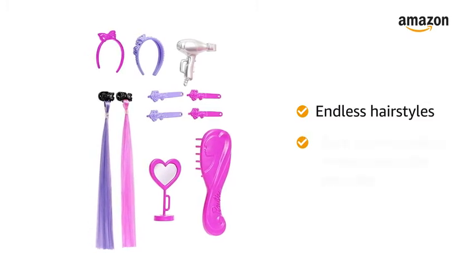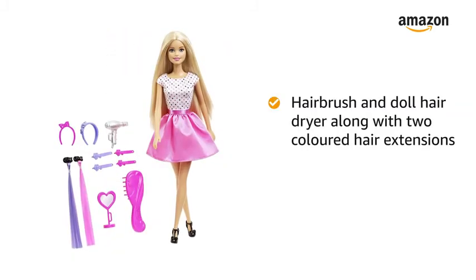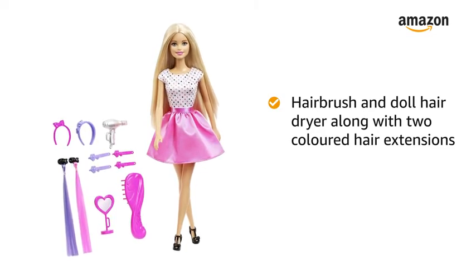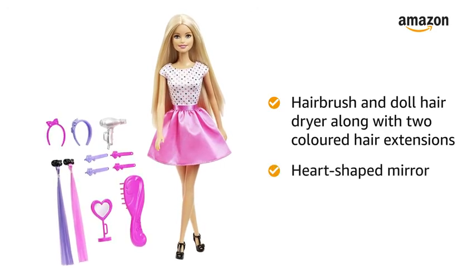This playset comes with several glam accessories to create a new look with ease. A hairbrush and doll hair dryer along with two colored hair extensions let your child play out the prep on Barbie to get her ready for any occasion. The Barbie can check it out in the heart-shaped mirror.